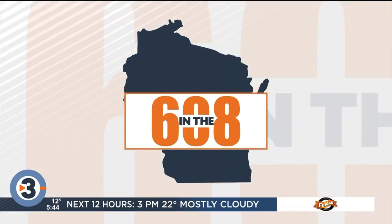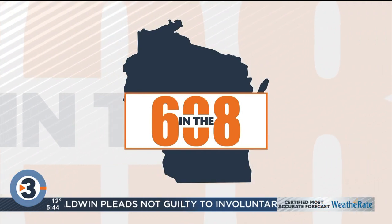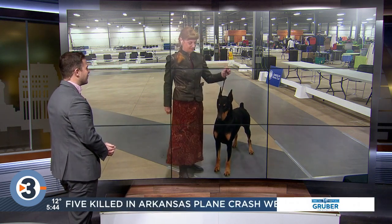We're in the 608 this morning with a look at the Wisconsin Kennel Club Dog Show. It's underway right now. Karen Fox joins us live from the Alliant Energy Center to break down a little bit about what folks can see out there this morning. Karen, good morning to you. Who's your furry friend?